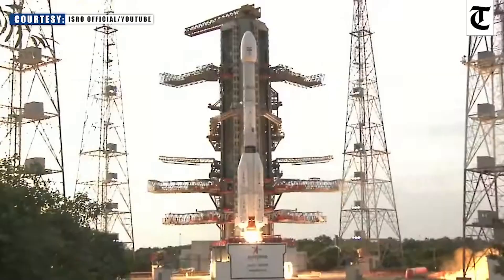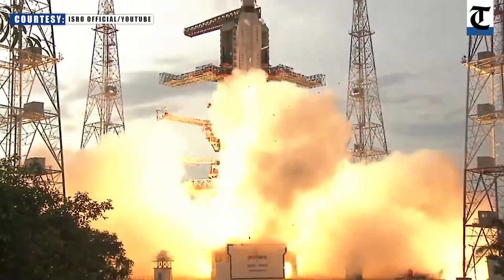0. All L-40 engines generating nominal thrust. S-139 motor excited.